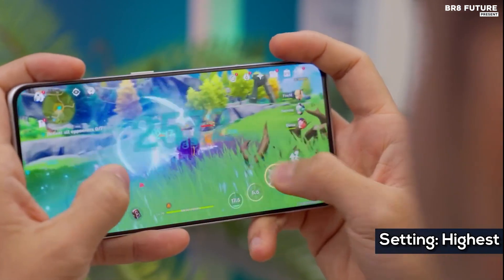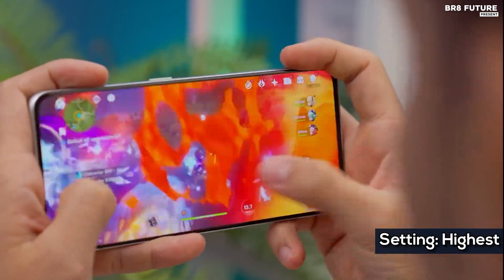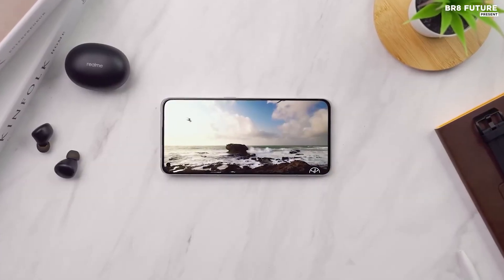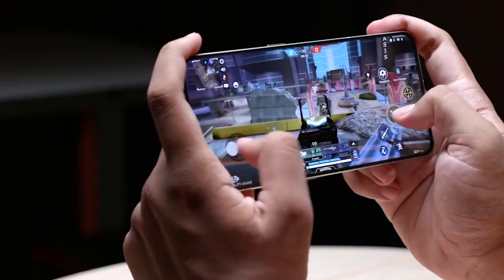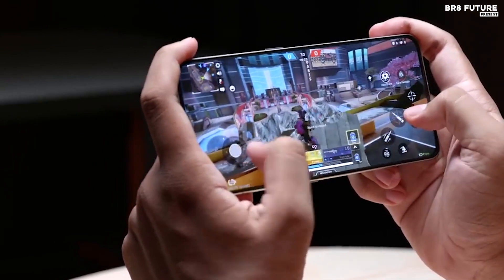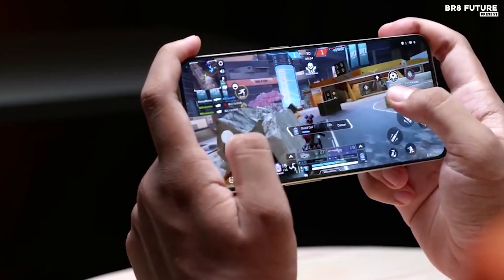The new Realme GT2 Pro is designed for gamers and has some impressive features for them. It has an improved cooling system with a 3D vapor cooling chamber, a multi-layer graphite coating, and a graphene film, making it very efficient in keeping the device cool while gaming. The phone also has a dedicated gaming mode that boosts performance, allowing you to get the most out of your gaming experience.